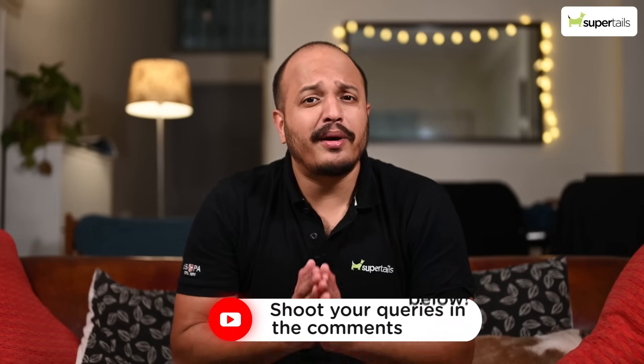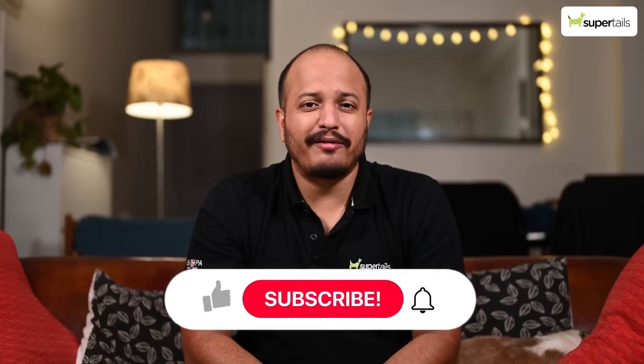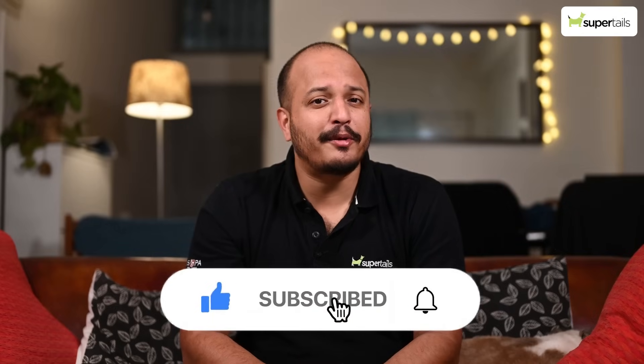Our dogs rely on us for care and compassion, especially during these times of stress. If you have any further questions, please comment them down below. This is Dr. Shantanu — please subscribe to our channel, and I'll see you in the next video.